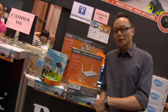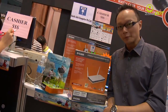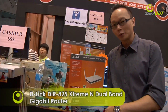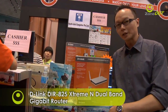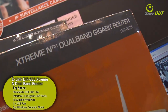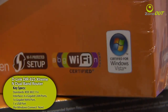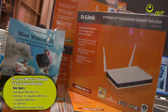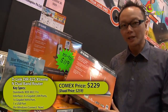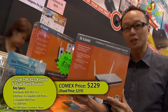We can hardly do without a wireless router these days. And what's better than a Draft-N router? That's right — a dual-band Draft-N router. The D-Link DIR825 supports both the 2.4GHz as well as the 5GHz bandwidth, which makes it ideal for streaming HD videos. It also comes with a USB port, which enables you to share USB devices like printers and storage over your network. D-Link is selling the DIR825 for $229, which is $30 off its usual price of $259. Be sure to catch this one.